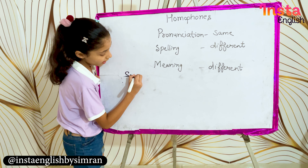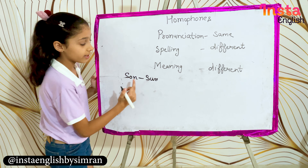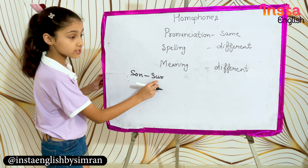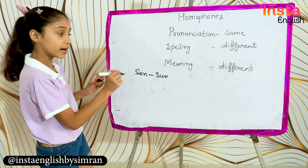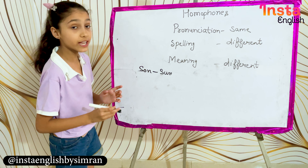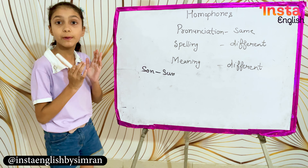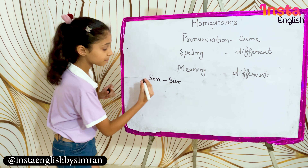sun and son. These two words sound the same, but the meaning is very different. S-O-N means a male child, and S-U-N means the sun in the sky. For more examples,